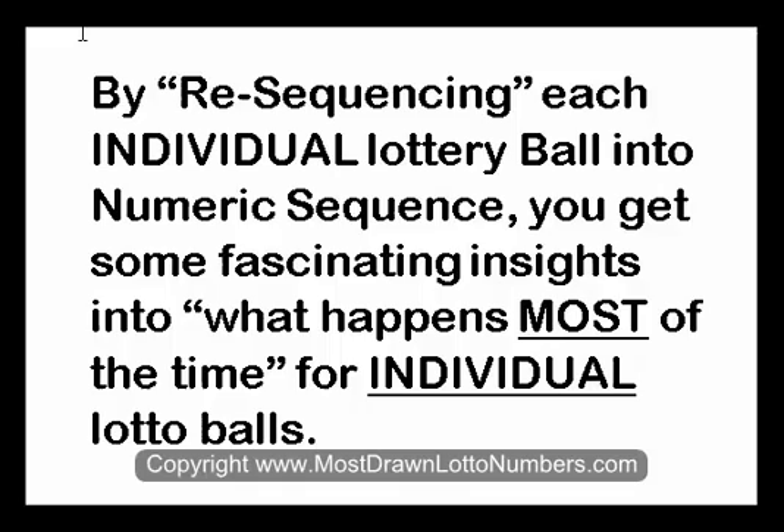Lotteries give you results in date order. By resequencing each individual lottery ball into numeric sequence, you get some fascinating insights into what happens most of the time for individual lotto balls.